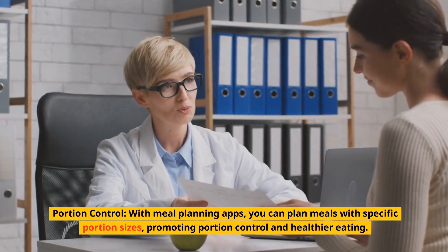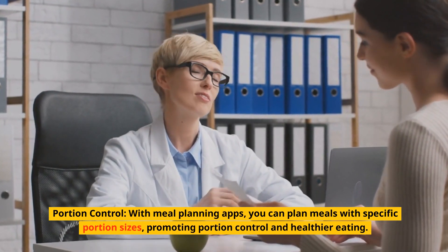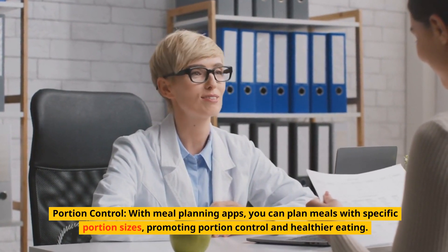Portion control. With meal planning apps, you can plan meals with specific portion sizes, promoting portion control and healthier eating.